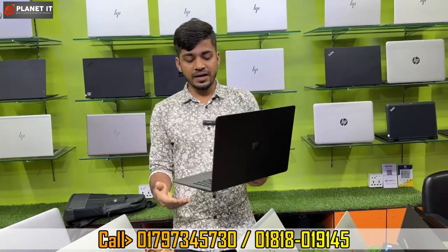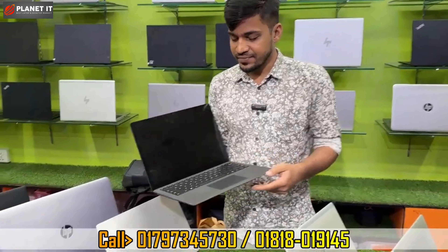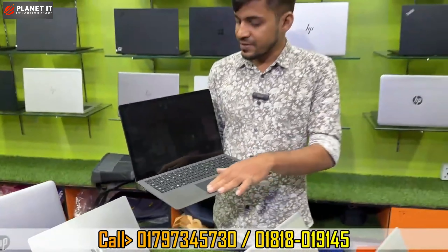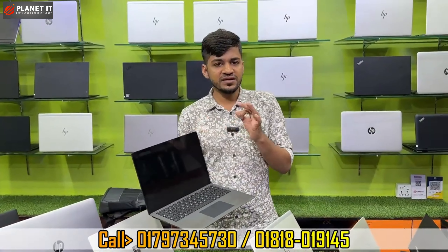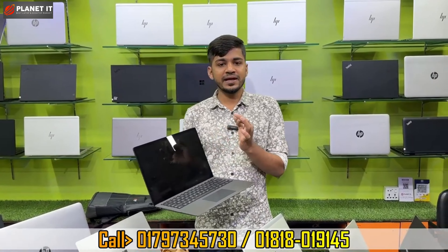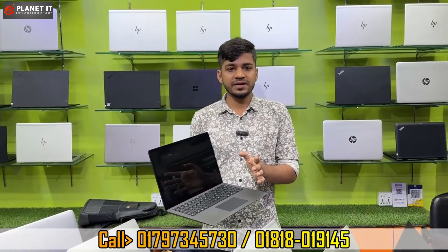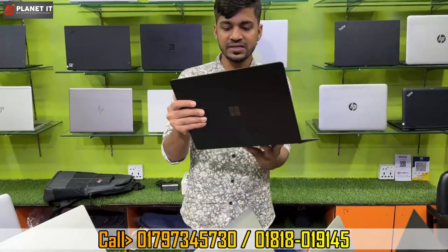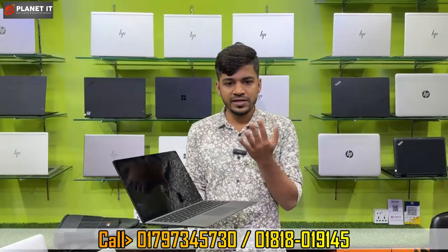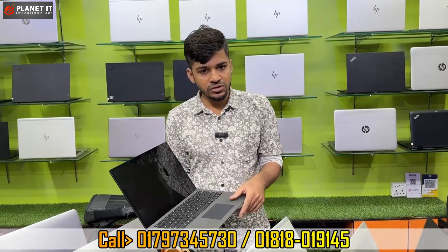Here is another model — the Microsoft Surface Laptop 2. Core i7, 8th generation processor, 16GB RAM, 512GB M.2 NVMe SSD, keyboard backlit. It has a touch display available. The Intel integrated graphics is 8GB. The best condition is available. This is great for digital marketing and software work.